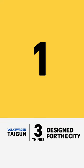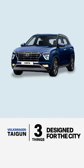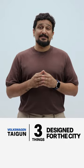Three things to know about the Taigun's design. First, its dimensions, which at first glance will make you think that it's a Brezza rival, not a Creta rival. Its length, width, height and ground clearance are pretty much the smallest in this segment.